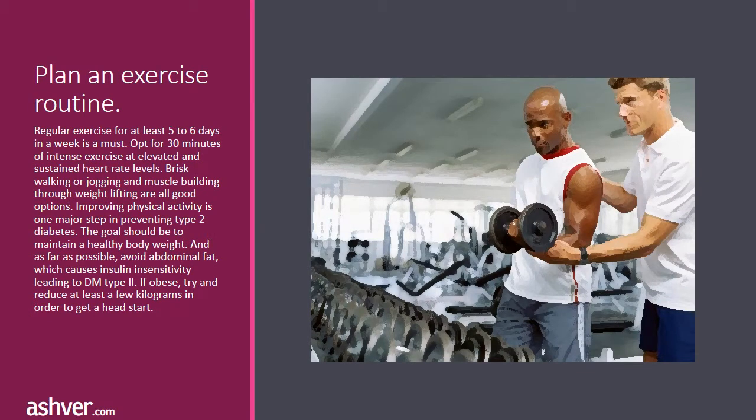Plan an exercise routine. Regular exercise for at least 5 to 6 days a week is a must. Opt for 30 minutes of intense exercise at elevated and sustained heart rate levels; brisk walking, jogging, and muscle building through weight lifting are all good options. Improving physical activity is one major step in preventing type 2 diabetes. The goal should be to maintain a healthy body weight and, as far as possible, avoid abdominal fat, which causes insulin insensitivity leading to type 2 diabetes. If obese, try to reduce at least a few kilograms to get a head start.